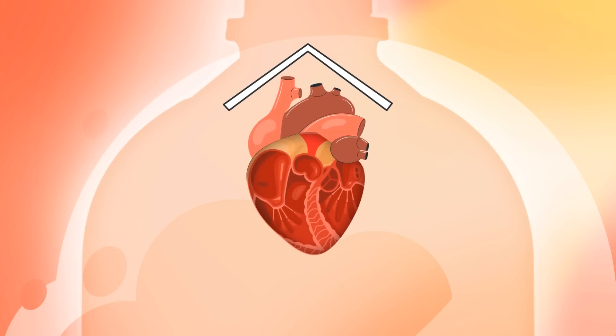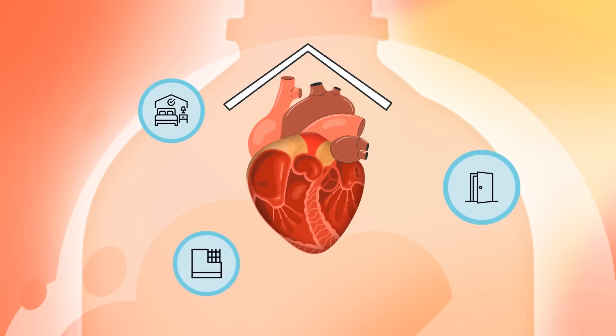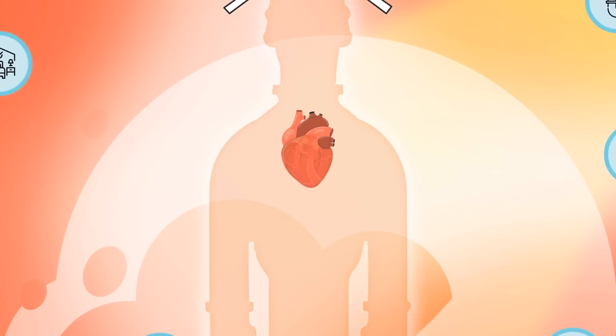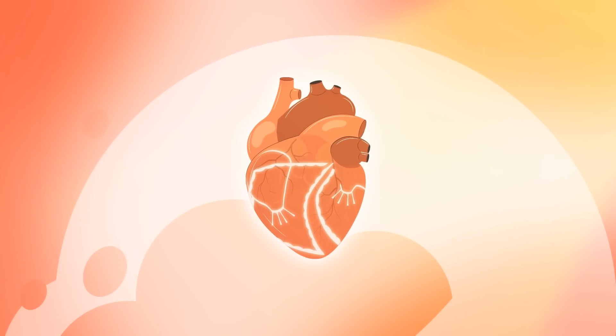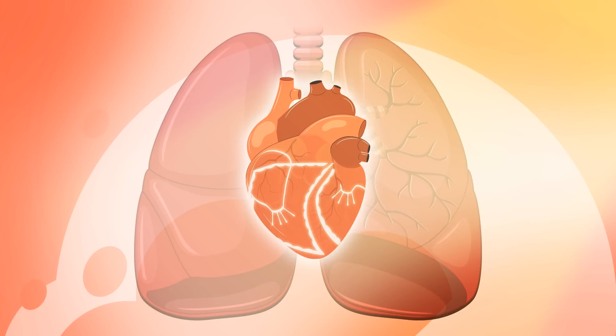The heart is built much like a house — it has rooms, walls, doors, plumbing, and even an electrical system, all of which supply the body with much needed nutrients. The heart's walls help hold the home together, provide access to resources, and are utilized to move oxygen-filled blood to our body.